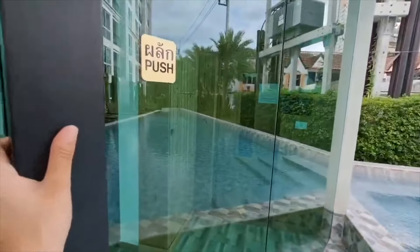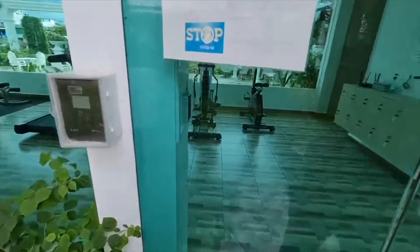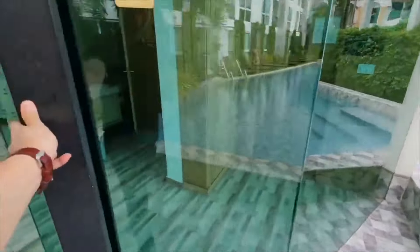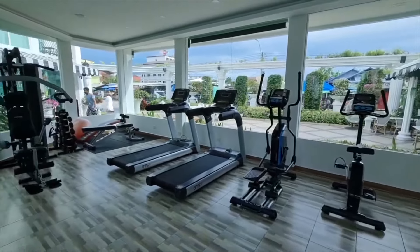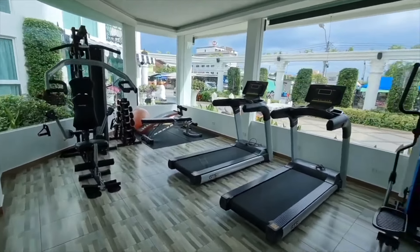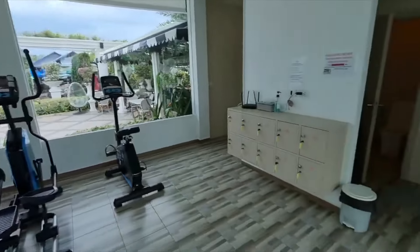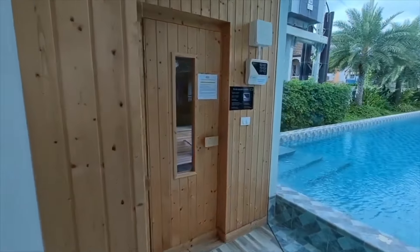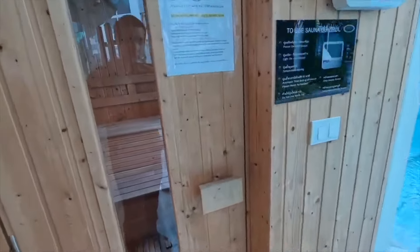And this is the little gym — you've got to use your key card to open it up. Inside we can see pretty much everything you need: weights, machines, treadmills, and elliptical machines. There's also Wi-Fi in here. And one really good thing about this place is the sauna — if I was living here, I'd be using the sauna like every single day.